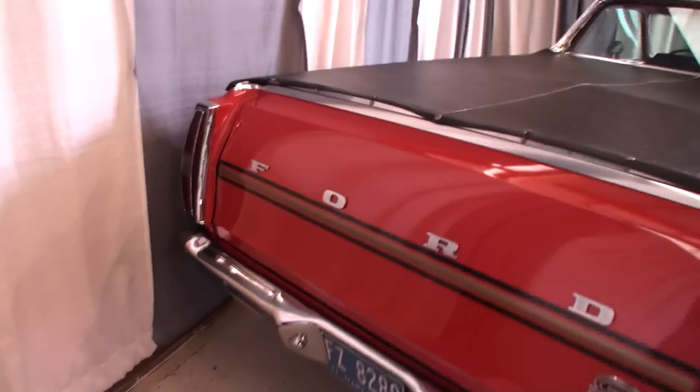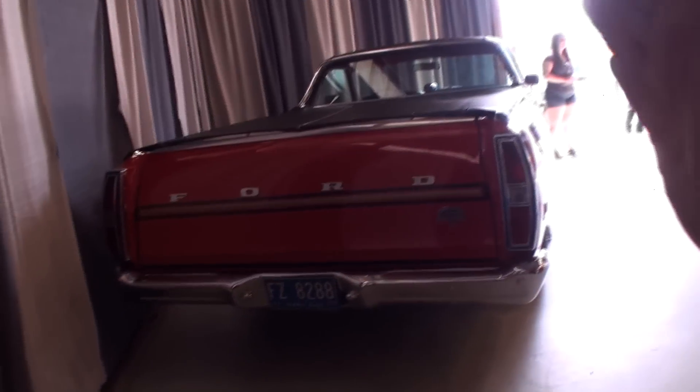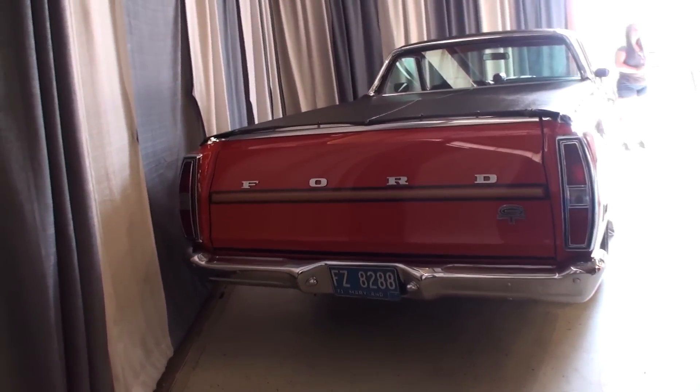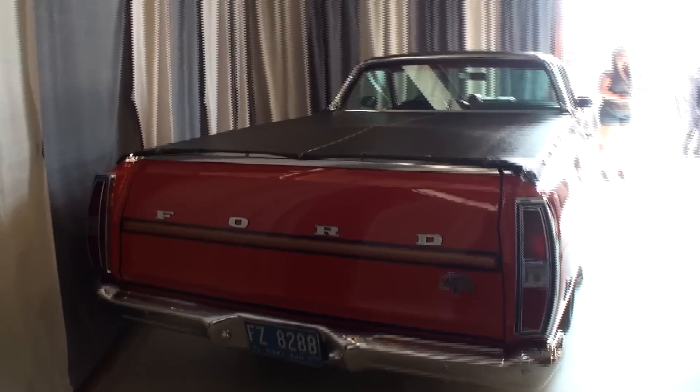The Ranchero was, of course, kind of a pickup — trying to just block a little glare there — the Ranchero was the pickup-bodied Torino. That's just wonderful.